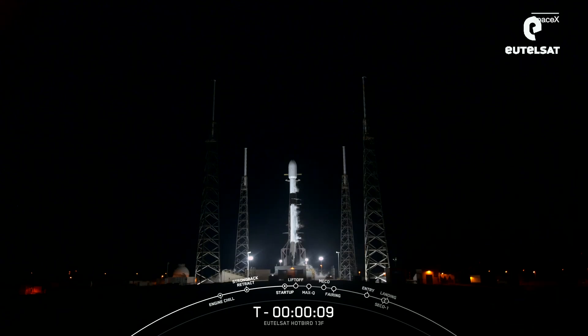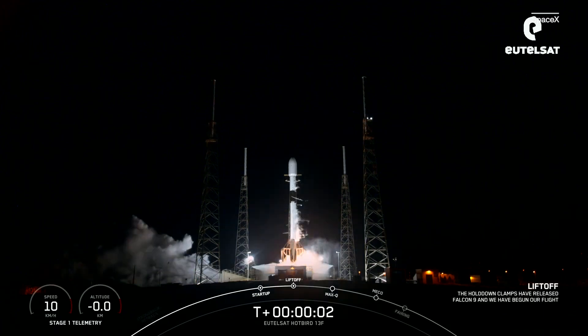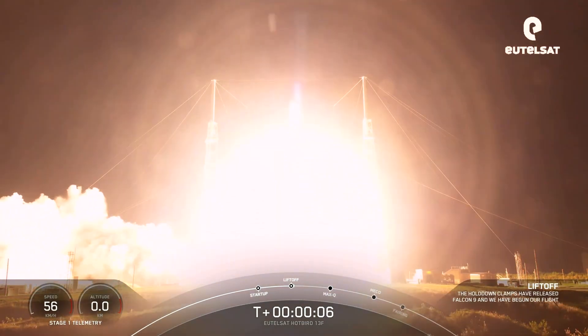T minus 10, 9, 8, 7, 6, 5, 4, 3, 2, 1 — engine's full power, ignition, liftoff. Go on bird, go Falcon!